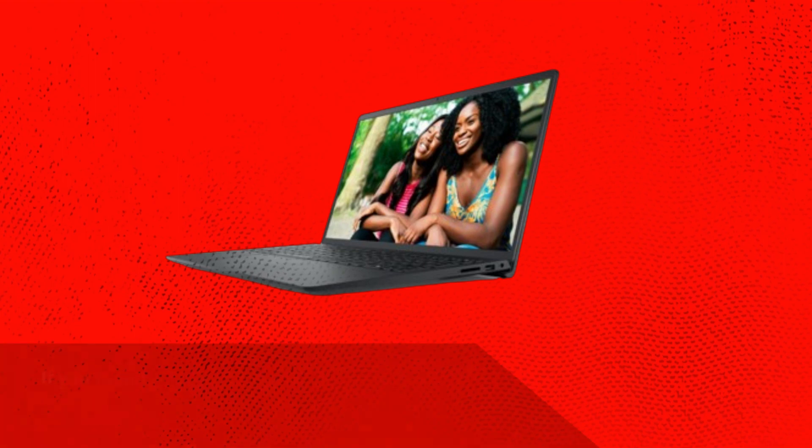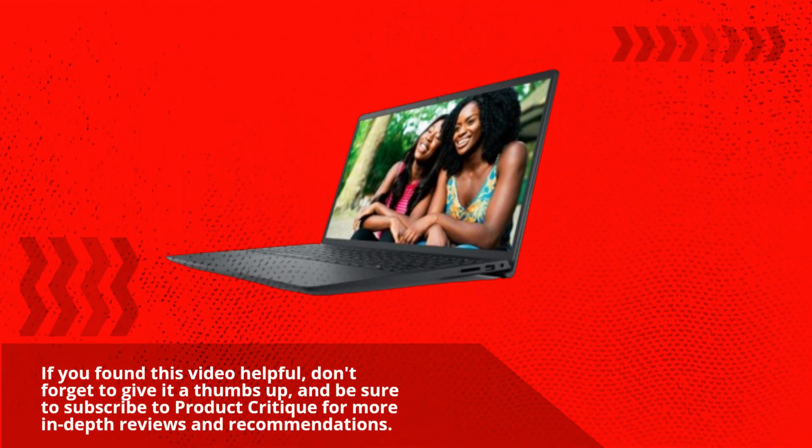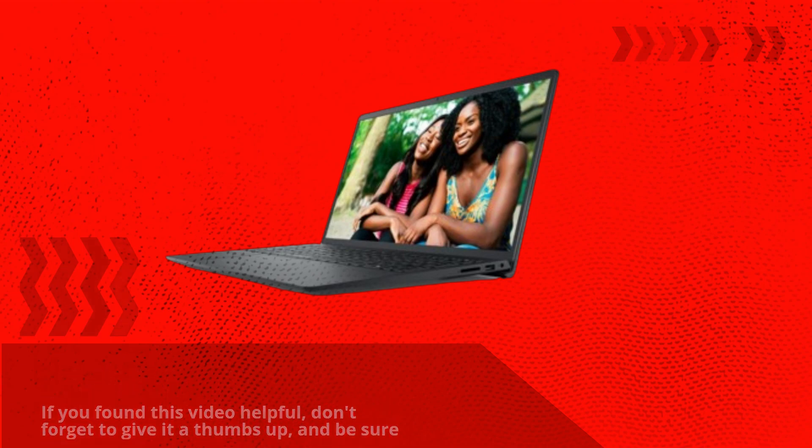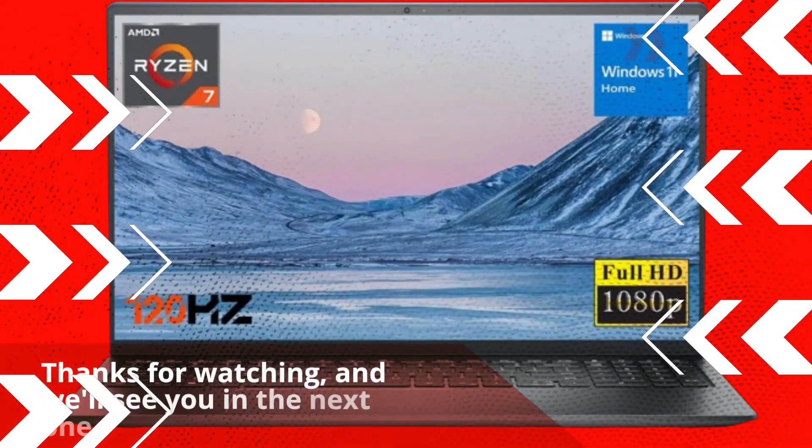That's all for today's review. If you found this video helpful, don't forget to give it a thumbs up, and be sure to subscribe to Product Critique for more in-depth reviews and recommendations. Thanks for watching, and we'll see you in the next one.